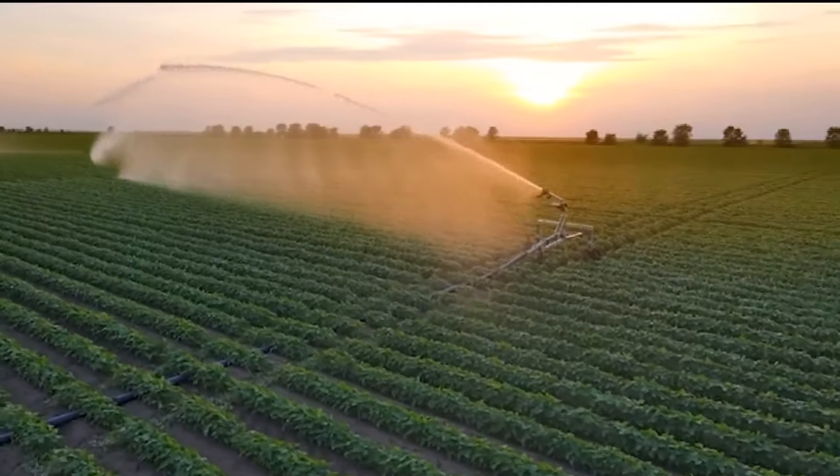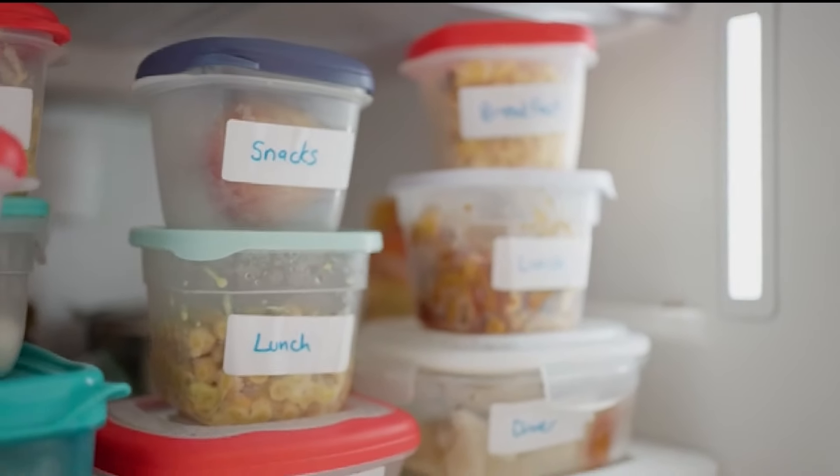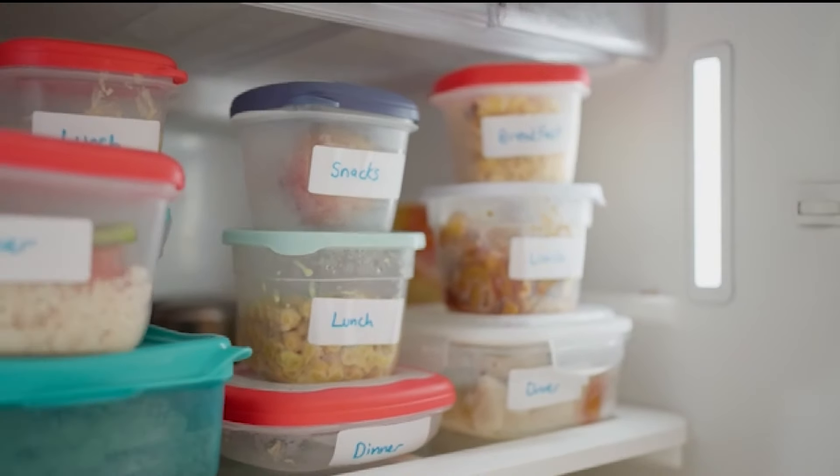Here's how to minimize chemical exposure. First, try to avoid plastic food storage containers. If you must use them, don't microwave them. Heat can increase chemical leaching into your food, so it's a good idea to avoid storing hot food in plastic containers.